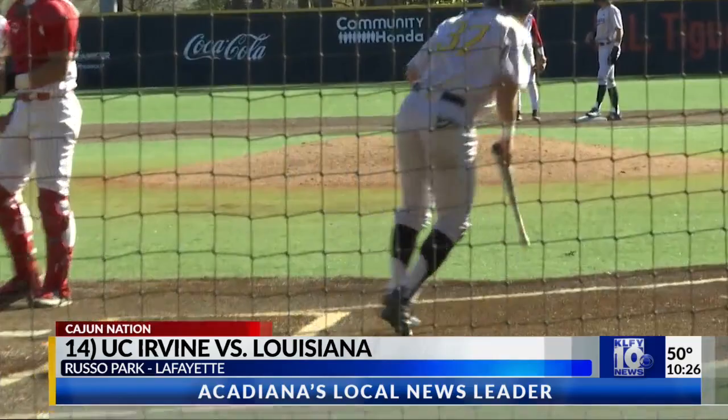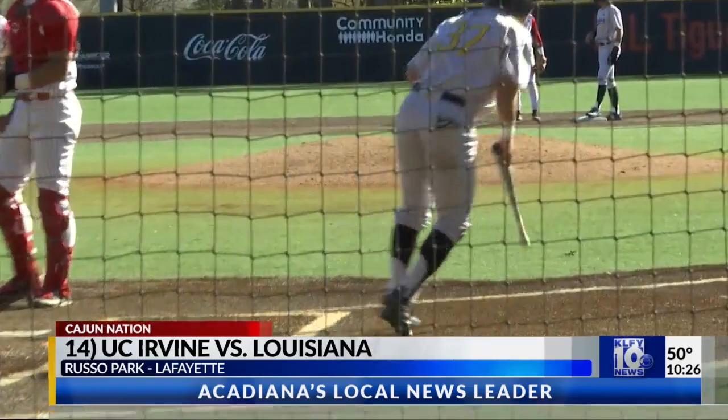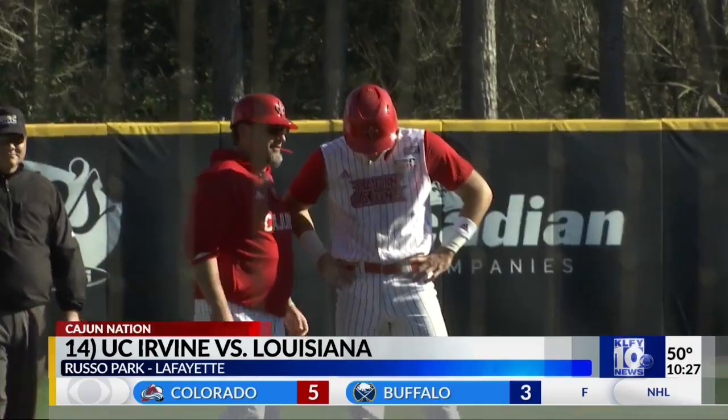Fifth inning now, Nathan Church sends one up the middle past Chipper Menard, and Teyoshi Nakawaki scores. That is one of three runs the Anteaters grab in the fifth. Once again though, the Cajuns respond. Marshock on base, Robertson sends a chopper to right, brings another run home. Tied at four.